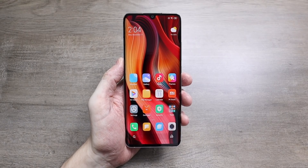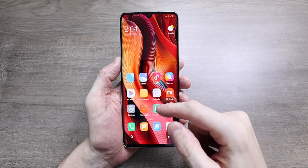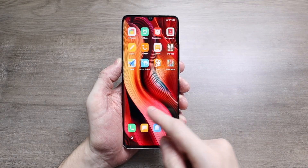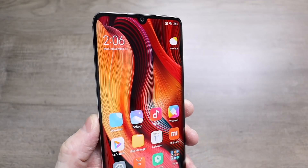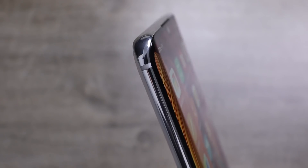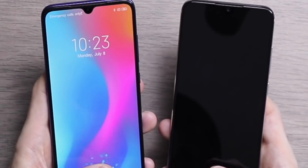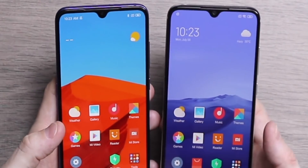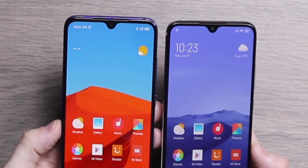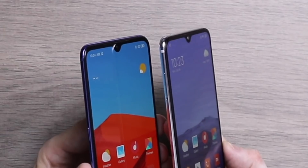If we look at the Mi Note 10, it makes a lot of sense that Xiaomi is going for curved displays in both Mi 10 phones. The Mi Note 10 is going to be way cheaper than either of those phones and it already has a curved display. I would have understood the Mi 10 normal version having a flat display, as there are a lot of people who still prefer flat OLED panels, but right now it looks like all of those phones will have curved displays.